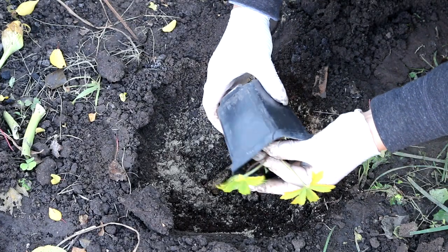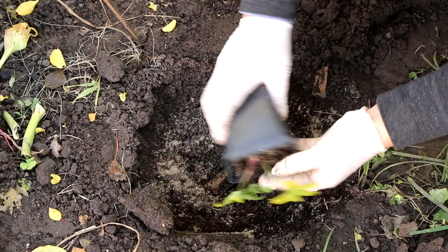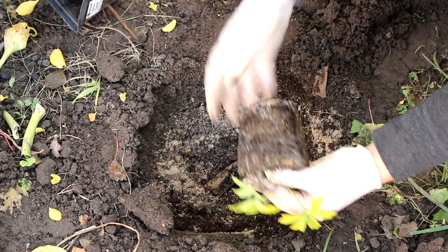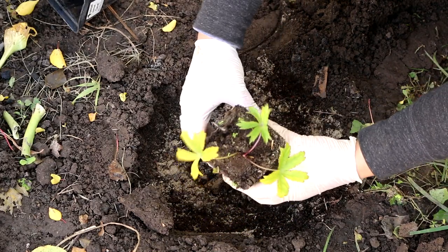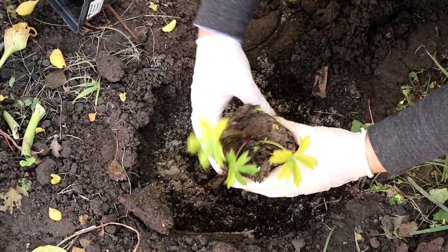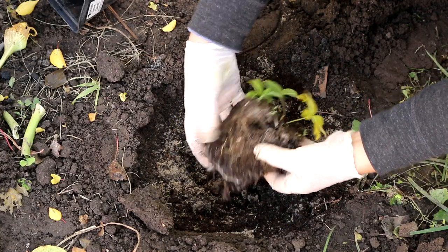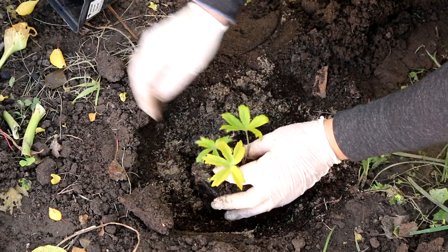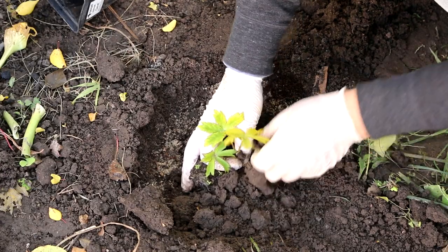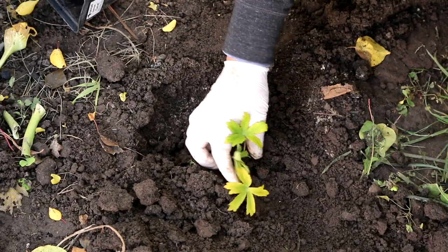The plant grows well and propagates by seeds, dividing the bush, and segments of the rhizome. Remove dry flower stalks for long flowering. Estrancha can grow in one place for about 5 to 7 years. An important detail: this perennial does not adapt well after transplantation, so it is advisable to immediately choose a permanent place of growth for the plant.